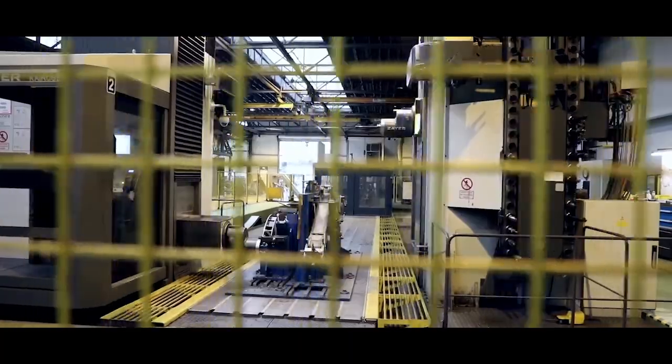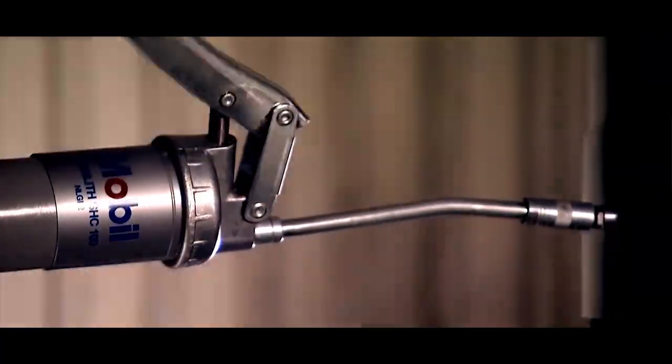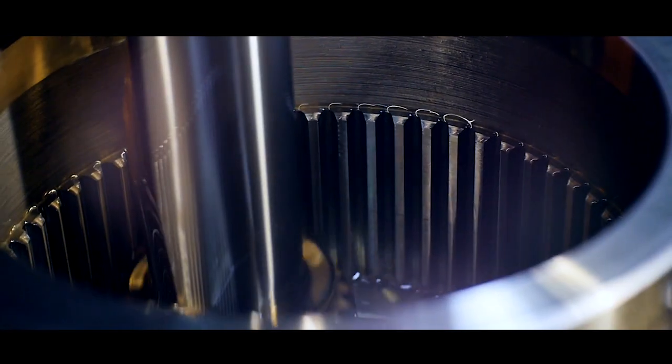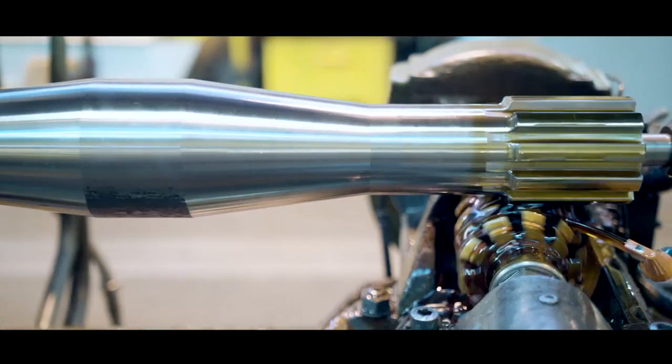Moving to the assembly line, a wide variety of oils, greases and hydraulic fluids help keep production plants running efficiently. Here the right lubrication solution can help increase uptime and optimize productivity.